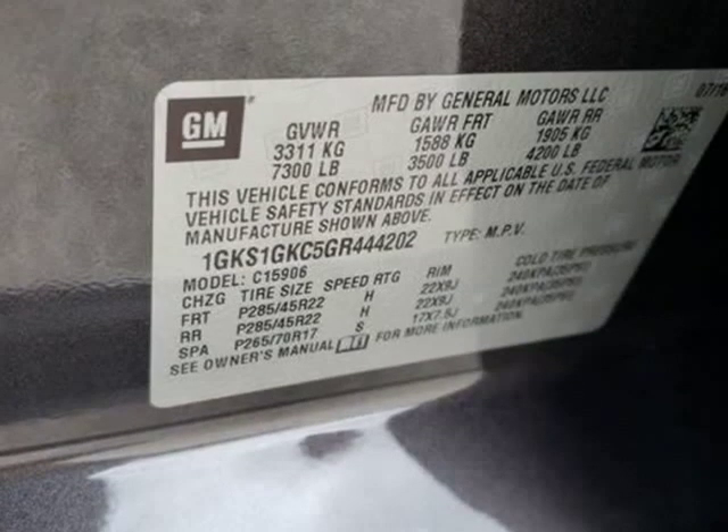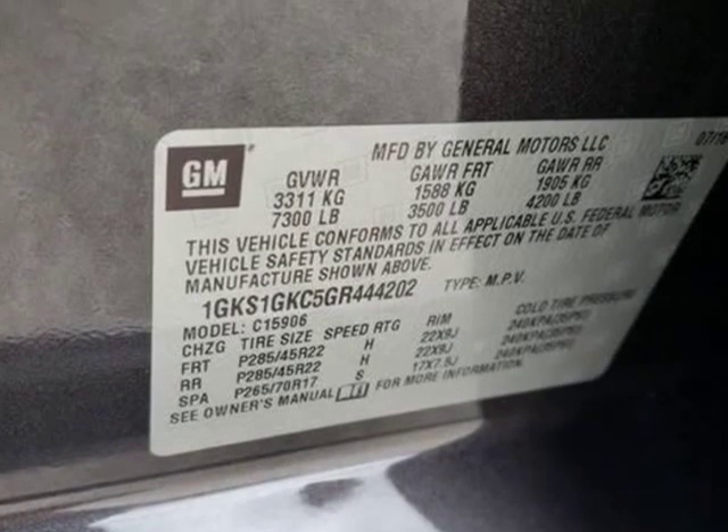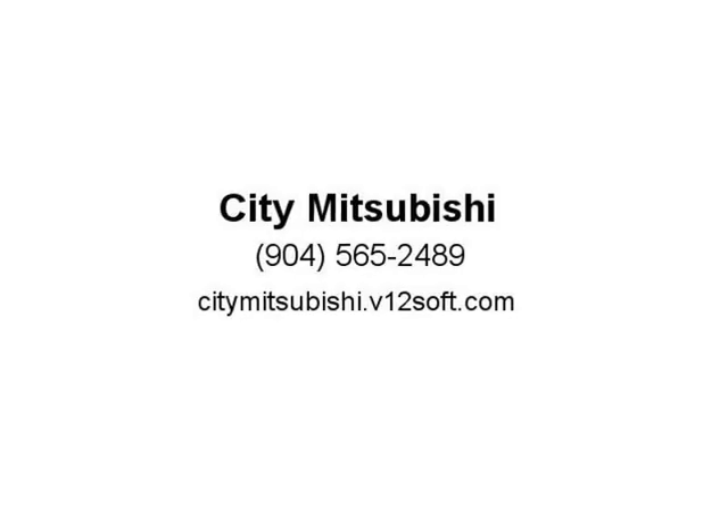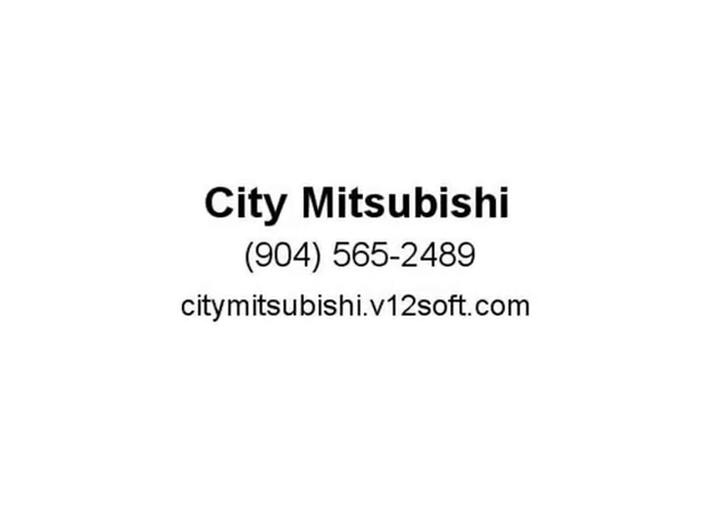Never worry when changing lanes again. Backup warning sensors, push button start, automatic climate control, cross traffic alert, rear entertainment system, heated rear seats, heated steering wheel.